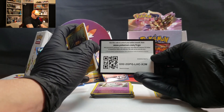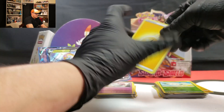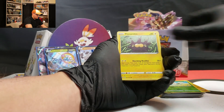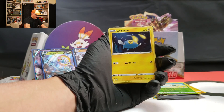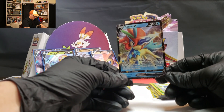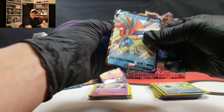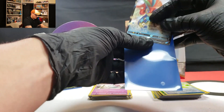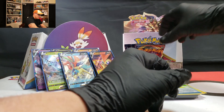Here we go. Code card for you. Hitmonlee, Chirachin, Blipbug, Rhyhorn, Chinchow, Rare Candy — and Keldeo V! Okay, I'll take it! I'll take it! I've got a sleeve right here at the ready. Just open you up and slide you in there. Set you back there.